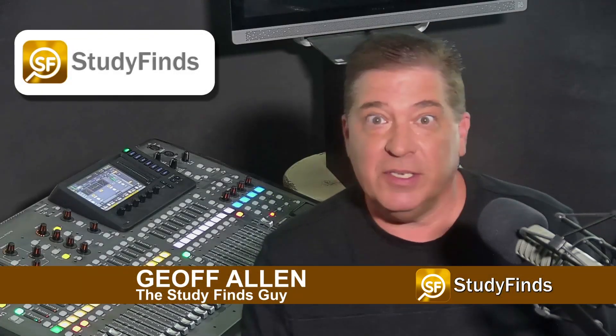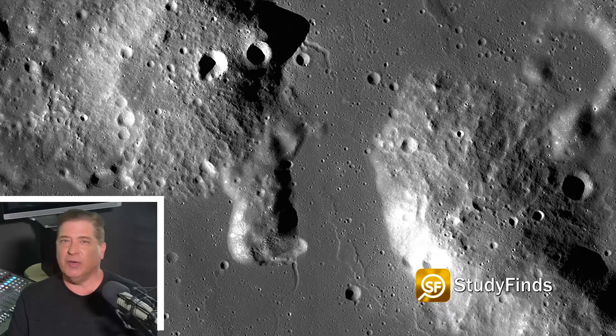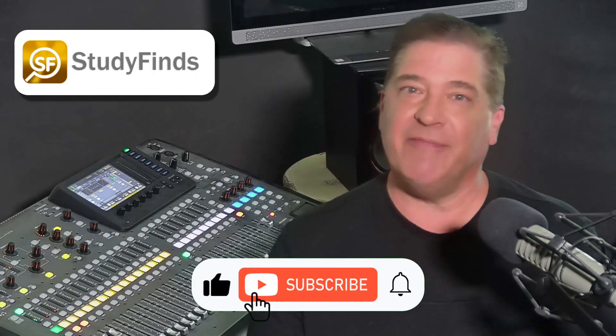NASA is set to launch a priority mission to explore mysterious domes on the moon. The space agency announced a rover will visit the Greitheisen domes — seen here — a geological feature that has baffled scientists. This in a report at Study Finds.